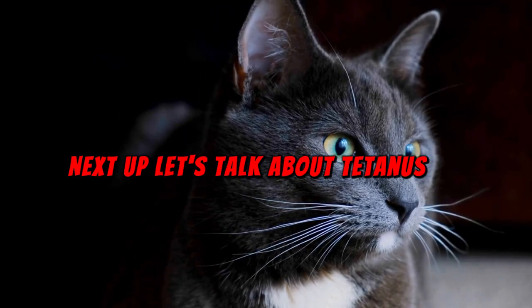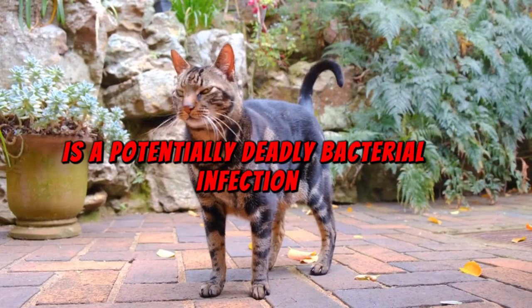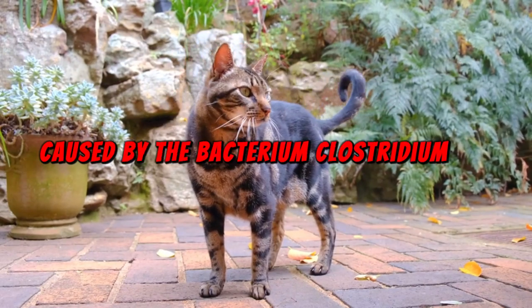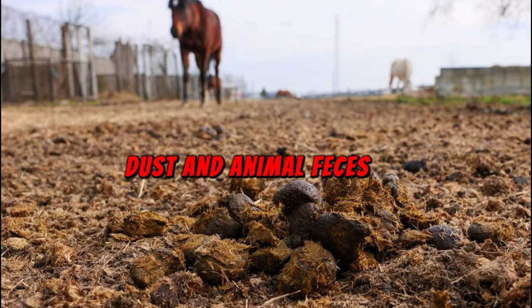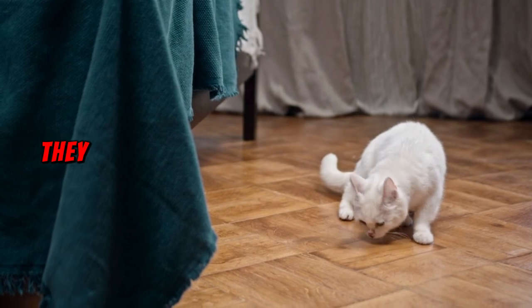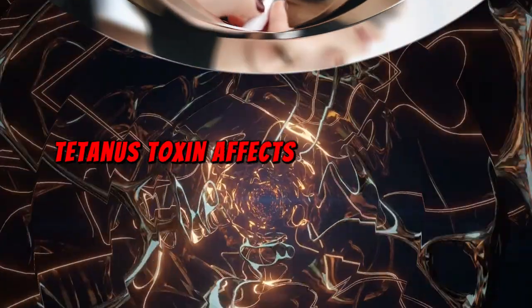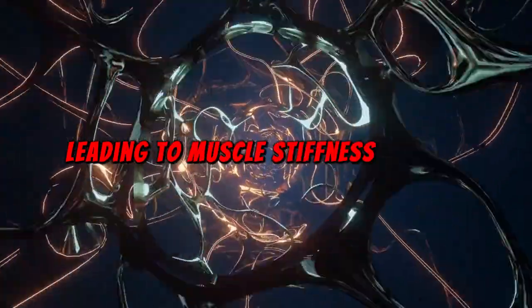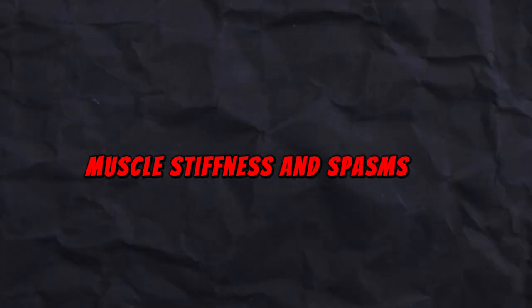Next up, let's talk about tetanus, also known as lockjaw — a potentially deadly bacterial infection caused by the bacterium Clostridium tetani, which is commonly found in soil, dust, and animal feces, including cat feces. While cat scratches are not a primary mode of transmission for tetanus, they can introduce the bacteria into the body if the skin is broken. Tetanus toxin affects the nervous system, leading to muscle stiffness and spasms. Symptoms may include jaw stiffness or lockjaw, stiffness of neck muscles, difficulty swallowing, muscle stiffness and spasms, and fever and sweating.